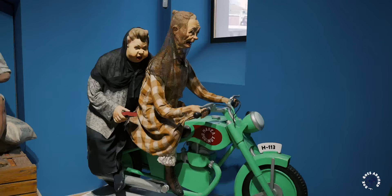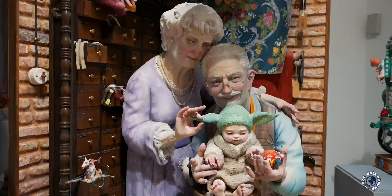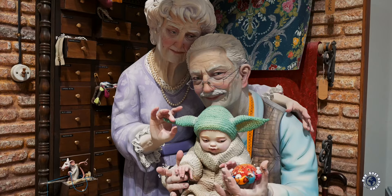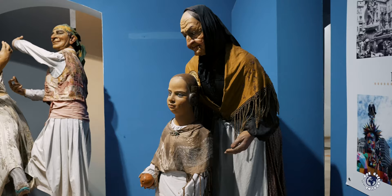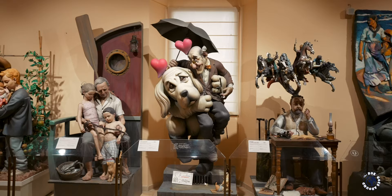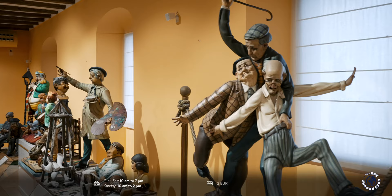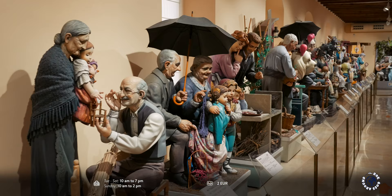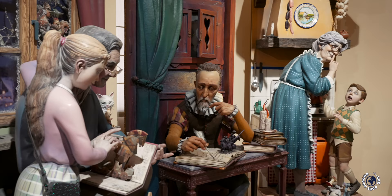Over time, citizens and professional artists have been making more and more elaborate and beautiful figures representing social, political and cultural themes in a satirical way. As part of the festival they were all set on fire, until in 1934 the best ninot was pardoned and saved from fire. Since then, one ninot is pardoned by popular vote each year. The pardoned ninots are exhibited in the Fallas Museum and the collection includes all of them since 1934, representing a unique social and cultural reflection of Valencia and the world.